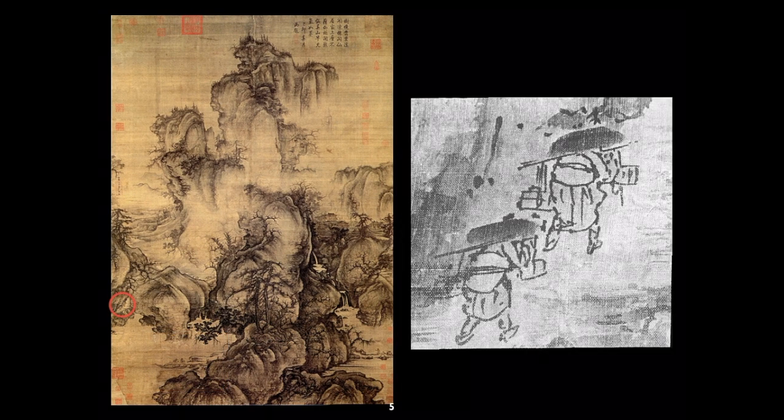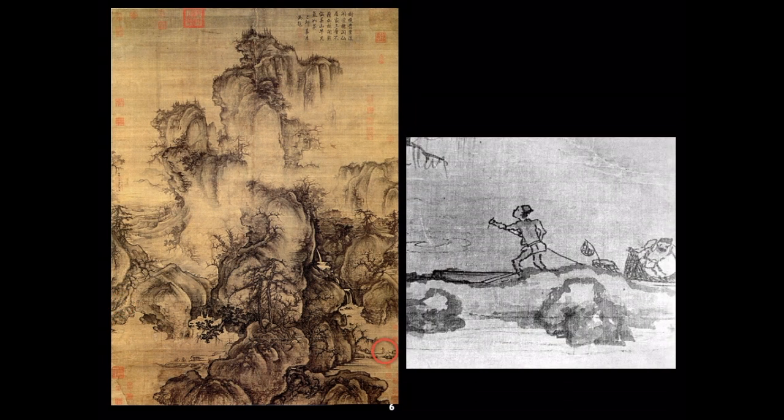Further along we see travelers beginning their journey upward into the mountain, carrying packages as if for a long journey. They've traveled from the city and are moving into the countryside — a kind of pilgrimage. This evokes the Buddhist implications of the journey, but also the idea of the Confucian scholar on retreat, leaving the city behind like the scholars of the bamboo grove, finding refuge in nature. More villagers are shown going about their daily lives, setting the scene in a deep wilderness area where rural people eke out a living.